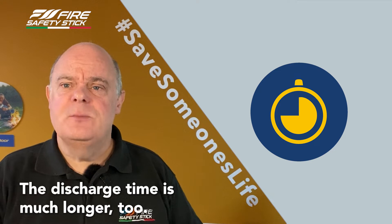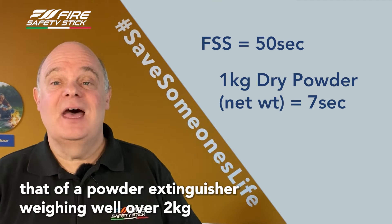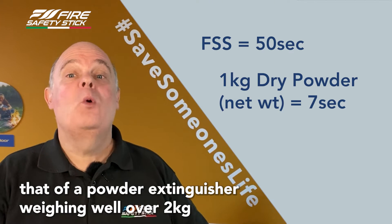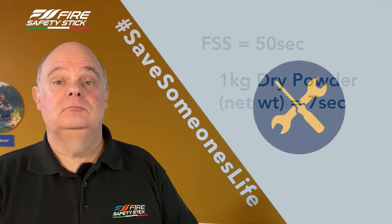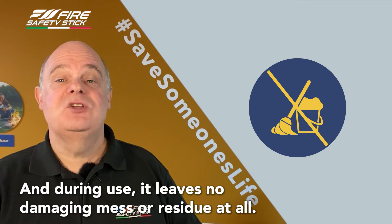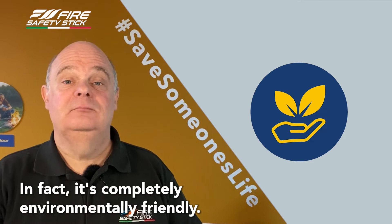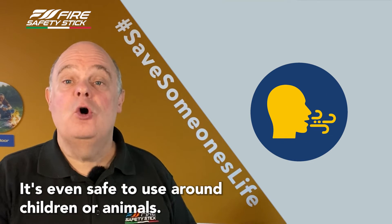The discharge time is much longer too. For example, at over 50 seconds, it's at least 8 times that of a powder extinguisher weighing well over 2 kilograms. It needs no annual servicing and during use it leaves no damaging mess or residue at all. In fact, it's completely environmentally friendly and even safe to use around children or animals.